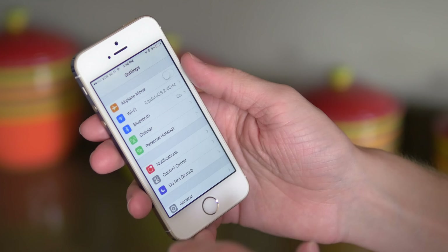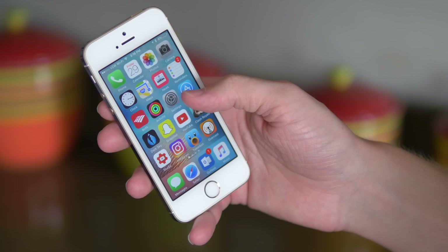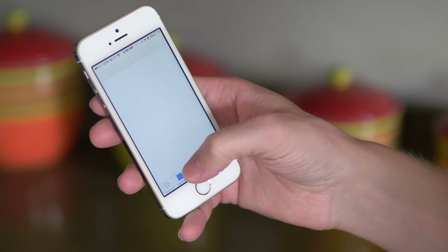Settings, you know, is always there for changing settings. And then the App Store is also very self-explanatory for downloading apps — I'm always opening that up.